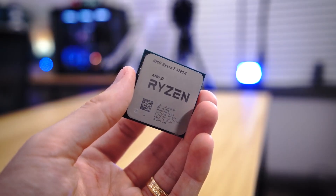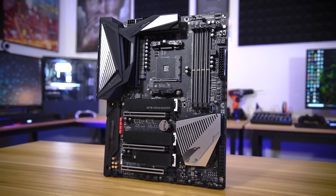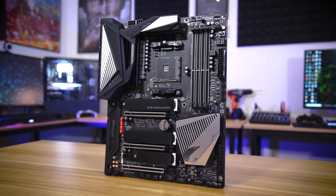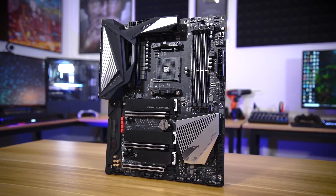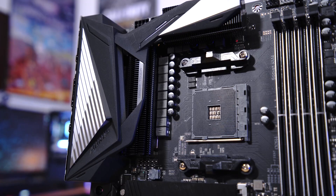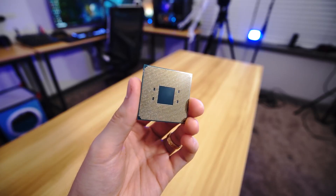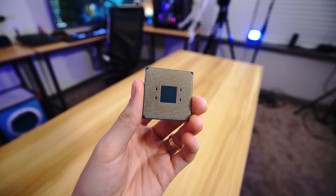The Ryzen 7 3700X microprocessor is based on AMD's Zen 2 architecture. These microprocessors are used in powerful desktop computers and have increased speed, cache size, and reduced power consumption compared to previous versions. Its boost clock speed of 4.4 GHz and 8 cores make it perfect for gaming, but to complete the performance you need the right motherboard to go with it.